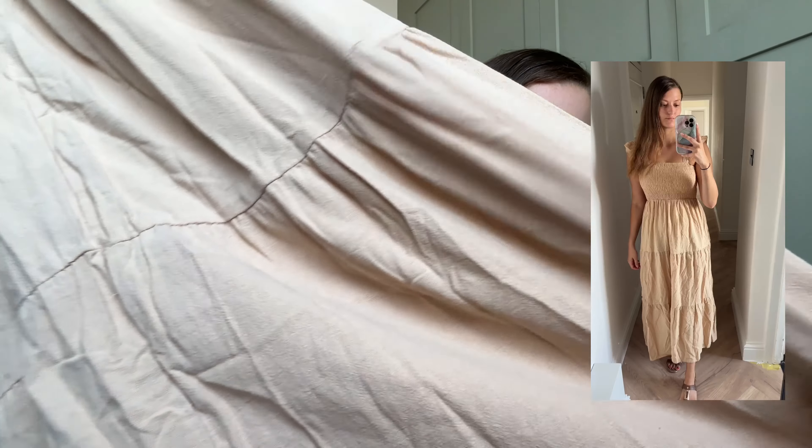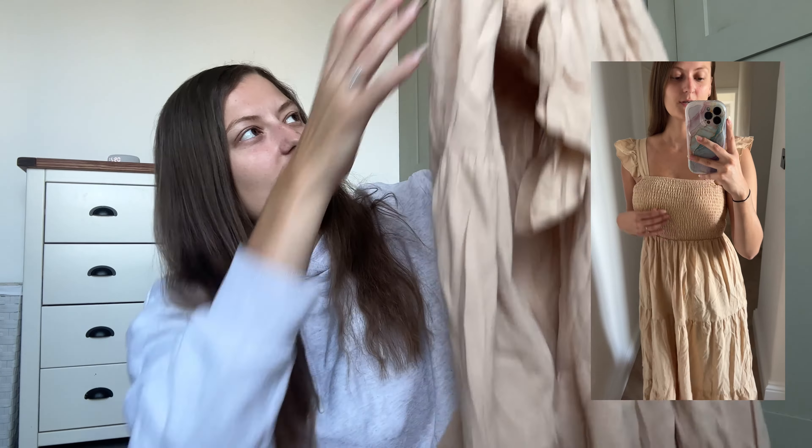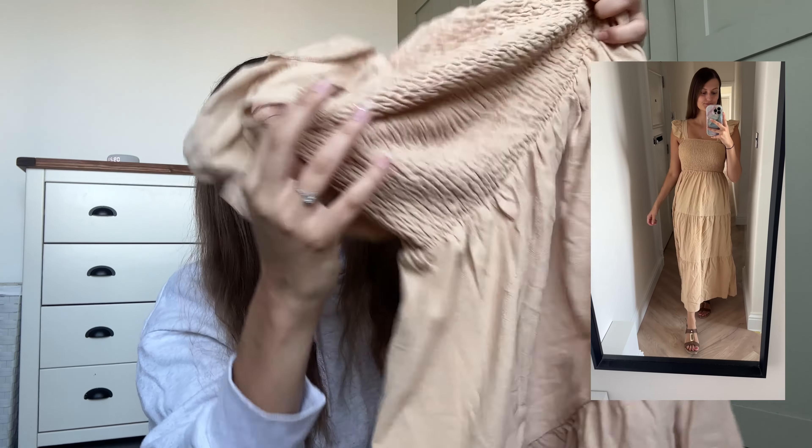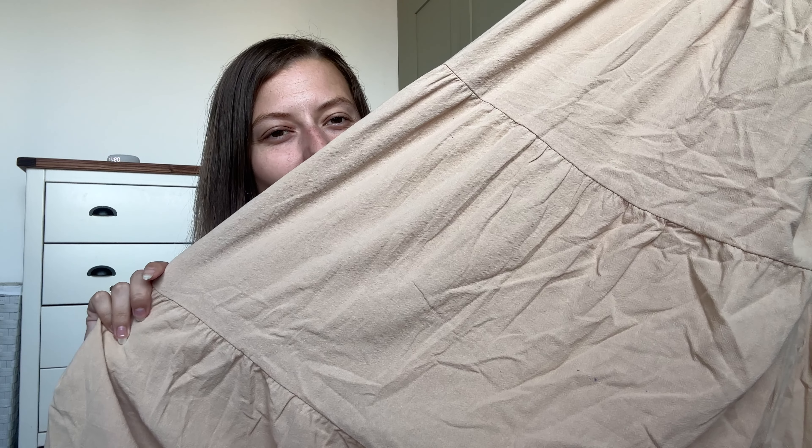This one is quite creased, but I thought the straps and the neckline look really nice — I like a square neckline. The only thing is, on the website it looked cream, but this is very similar to my skin tone, so I'm not sure what it's going to look like on. I liked it because it's that flowy stretchy material, and I do like having a stretchy top. It's very long — I think this comes to the ankles as well.